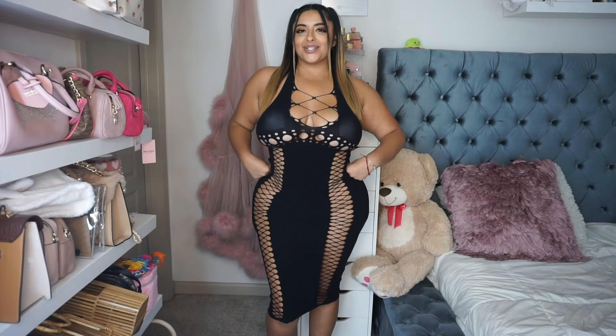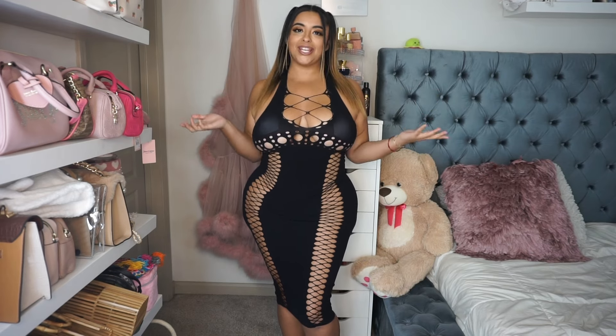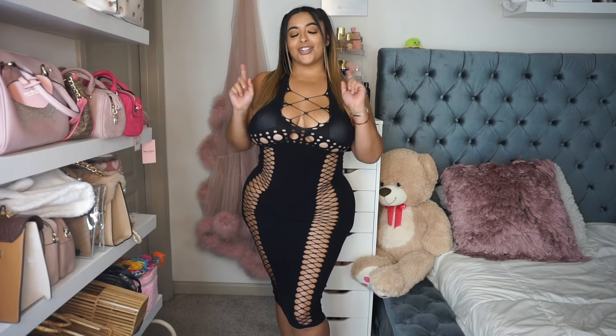Hey my loves! Welcome back to my channel. My name is Tanya Bonbon and I do a lot of beauty and fashion type of videos including try on hauls. So if that sounds like something you like, make sure you subscribe.